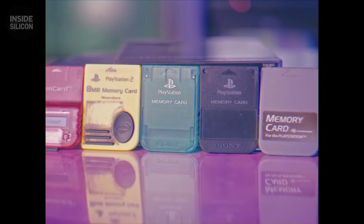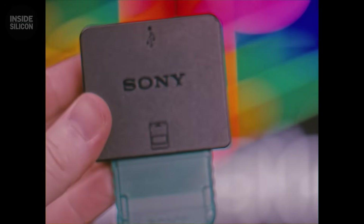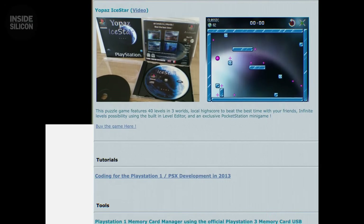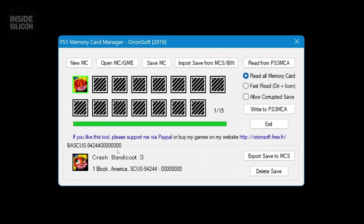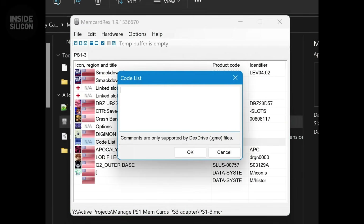You remember the gray card — 15 blocks. Memory card full. Final Fantasy VII took one block; multiple saves needed space. Delete something? Never. What if you needed it? Memory cards made gaming personal — your saves, your progress. Take the card to a friend's house, show your game. Cartridges saved to themselves; everyone shared saves. Memory cards made your game yours. You remember which saves you kept, which you deleted, that panic of running out of space. That was PlayStation.